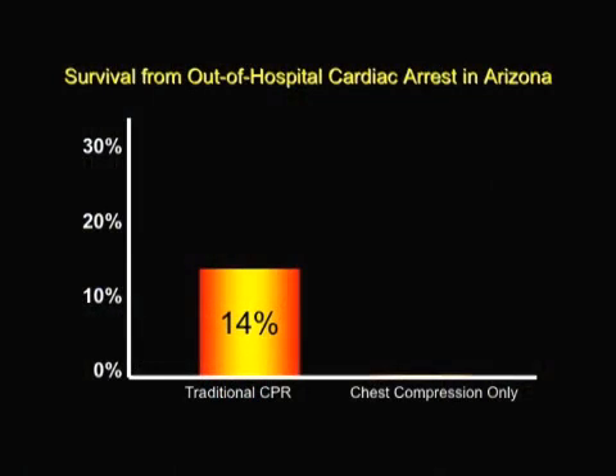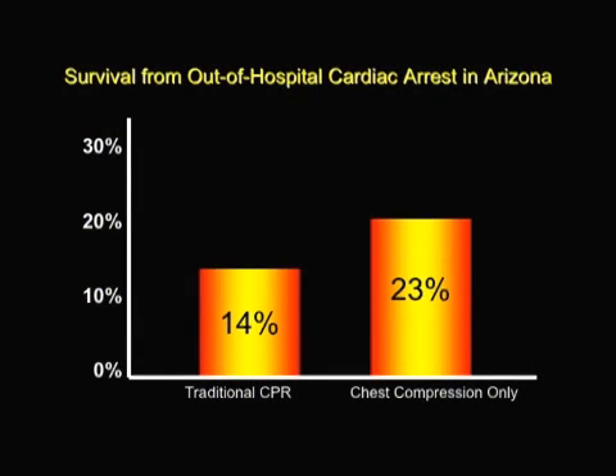Studies show continuous chest compression CPR is more effective than traditional CPR for individuals who suffer sudden cardiac arrest. Dr. Kern explains why. There are really two major reasons. First, more people will do it. It's simpler, easier to remember, and frankly not so intimidating.